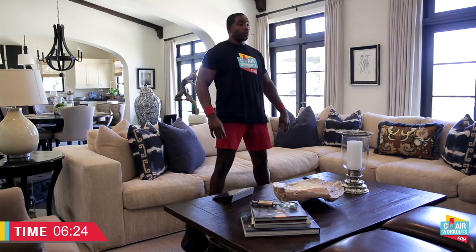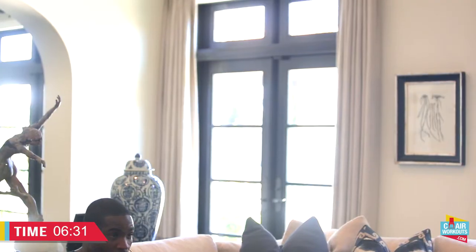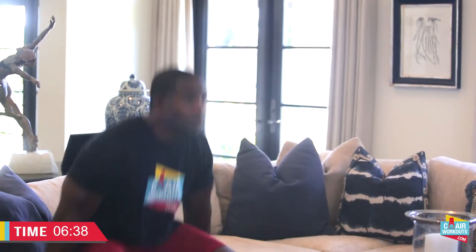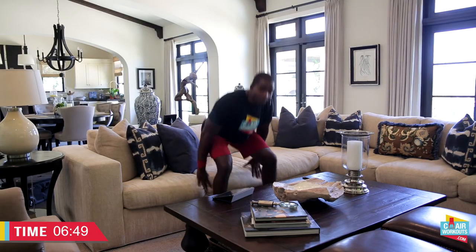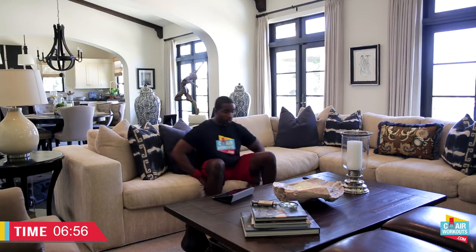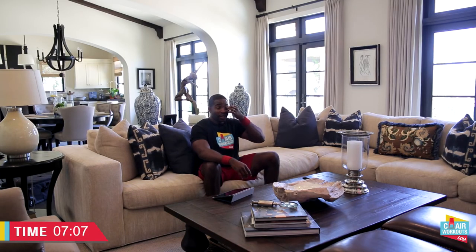Here we go. Love me now, hate me later — or hate me now and love me later. Either way, we're together. Let's go. Up, squeeze, down. You have to get up quickly — think about it being an emergency. Up, mm-hmm. You're working upper body and lower body because you're using your arms to push yourself up. And up. I'm sweating already.